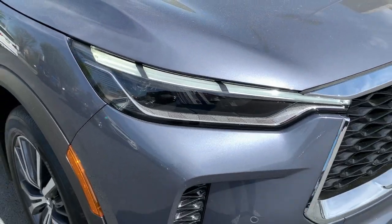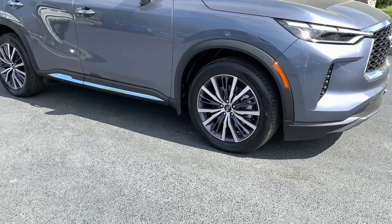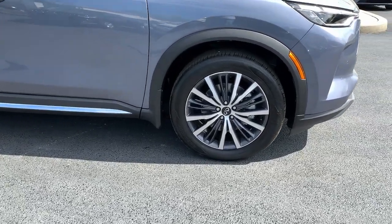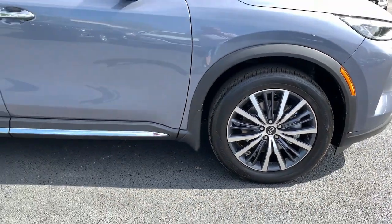Presenting the QX60: spacious three-row seating, a peaceful cabin loaded with desirable amenities, ample cargo space, and advanced safety tech that infuses every journey with confidence and relaxation.